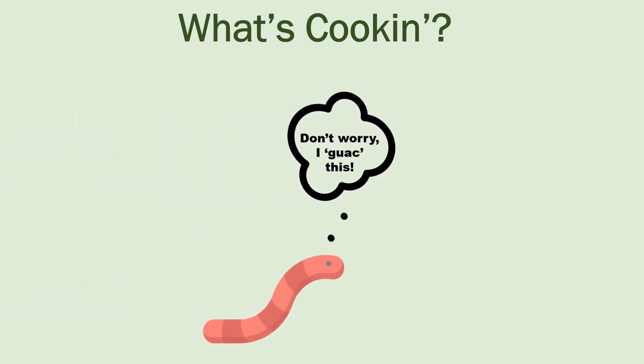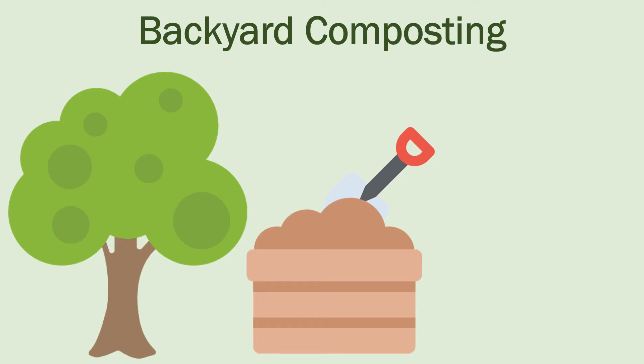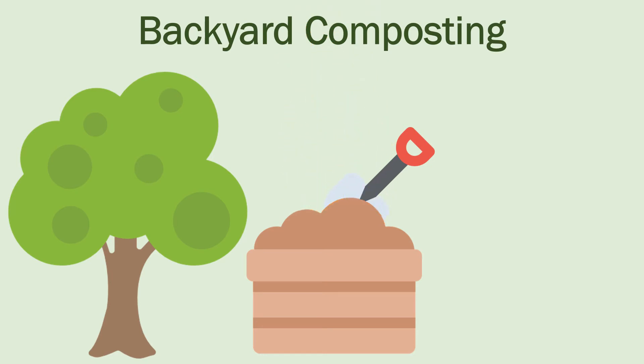Hey, you can even let worms do the work for you with vermicomposting. If you've decided on outdoor composting, find a dry, shady spot near a hose or other water source. Add your organic materials, making sure that you have the same amount of browns and greens. It's best to layer them like lasagna with fruit and vegetable waste under your brown material.